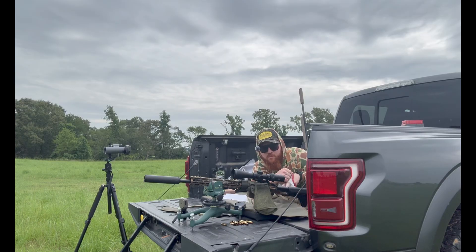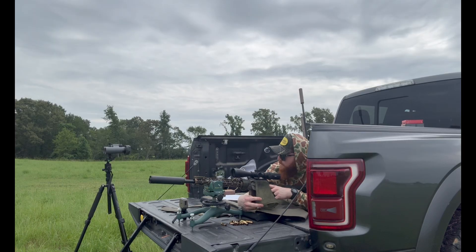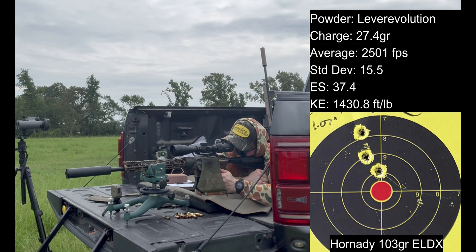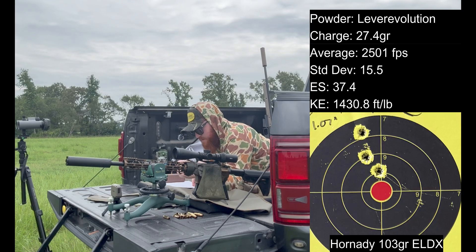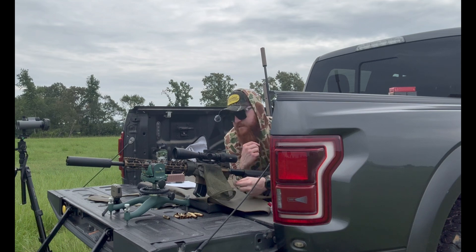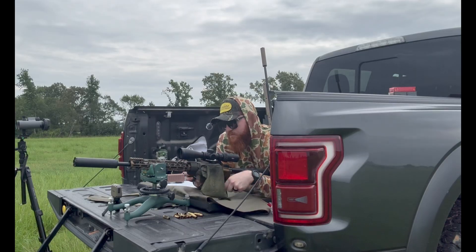Next charge weight is 27.4 grains of Lever Evolution — the powder ChatGPT found to be most consistent for 6 ARC. There's a little bit of vertical stringing. Average came out to 2,501. The expected average was 2,609. Standard deviation was 15.5 feet per second. There's only a tenth of a foot per second difference in standard deviation across three-tenths of a grain of powder, so from a consistency perspective, pretty consistent.